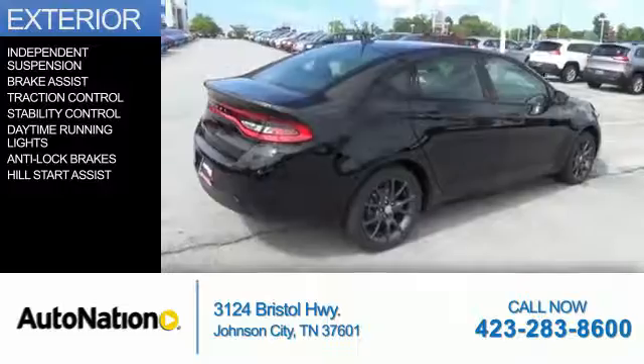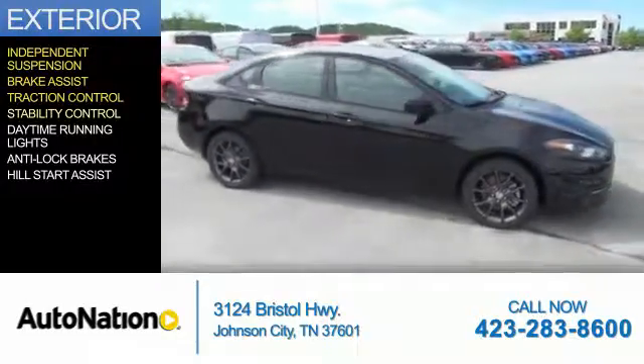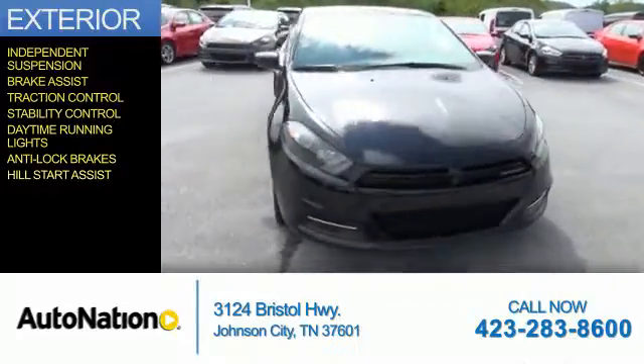The features include independent suspension, brake assist, traction control, stability control, daytime running lights, anti-lock brakes, and hill start assist.